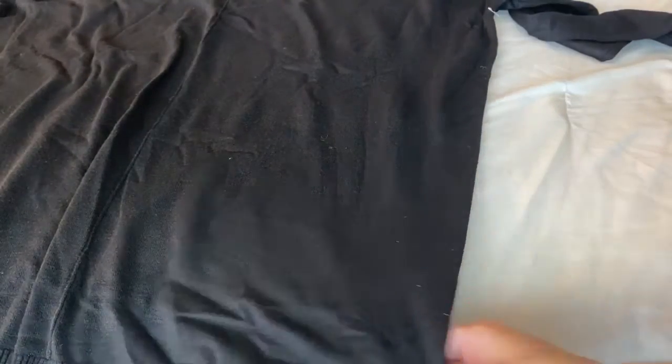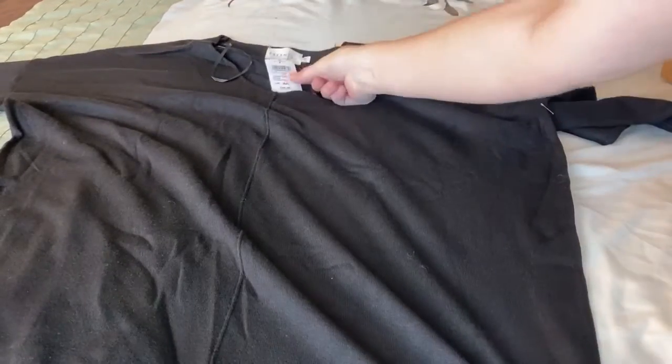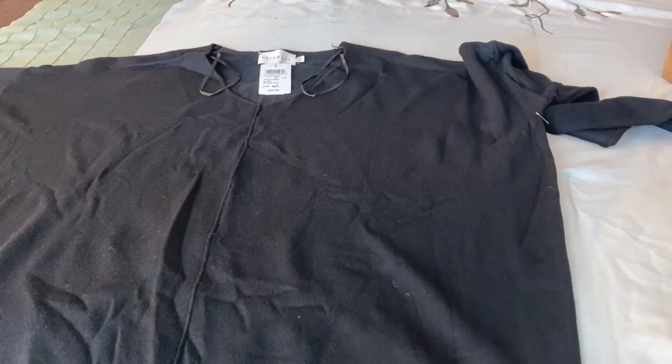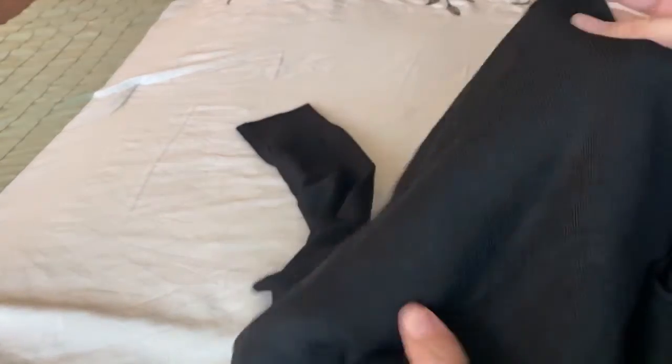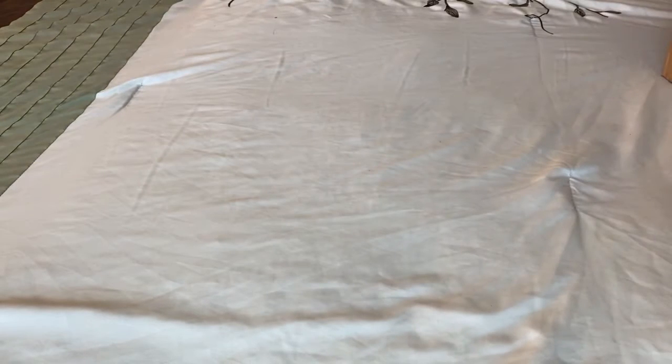This is an oversized sweater, it's medium-large — could have been small-medium, but it's oversized. I'll wear it with my tights. I like it, it's nice and soft, it's pretty thick.